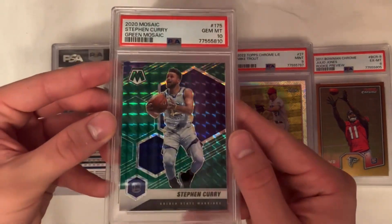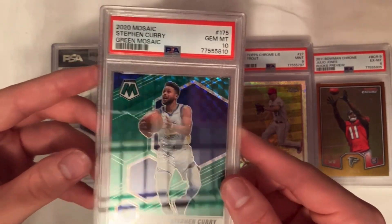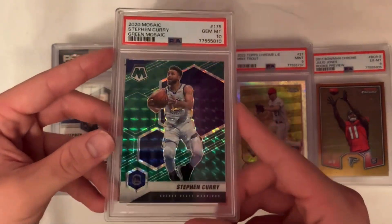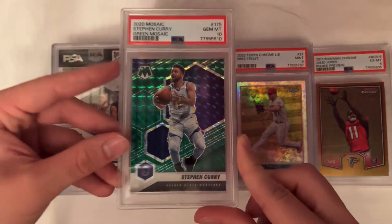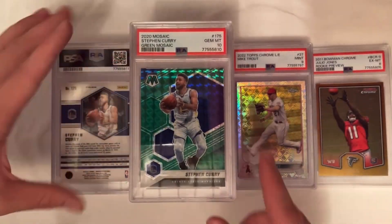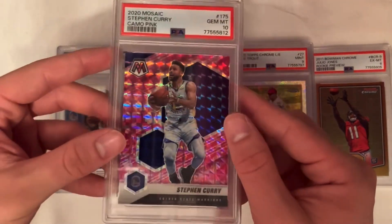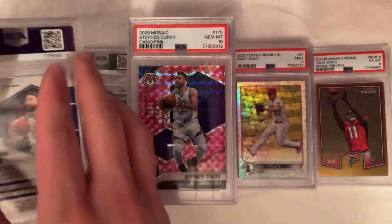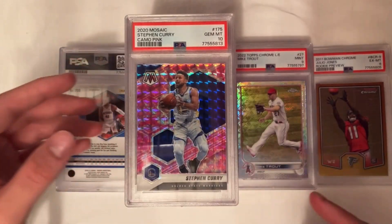Then we go on a run of Steph Curry cards. All the Curry cards I'm about to show I was into for $20 to $23 with grading, and hopefully all of them are somewhere in the $40 to $55 range. We've got a PSA 10 green mosaic, a PSA 10 pink mosaic, two PSA 10 pink mosaics, and three PSA 10 pink mosaics.